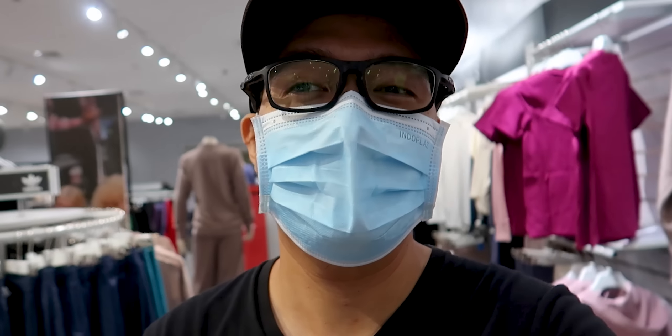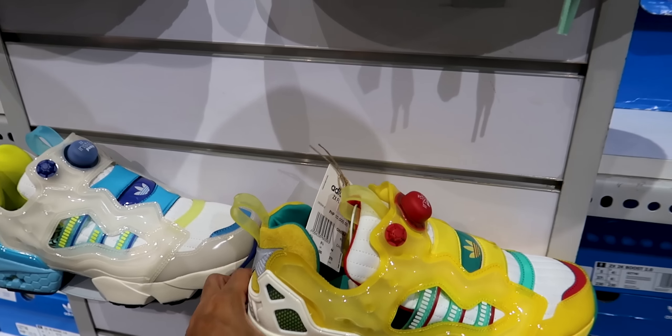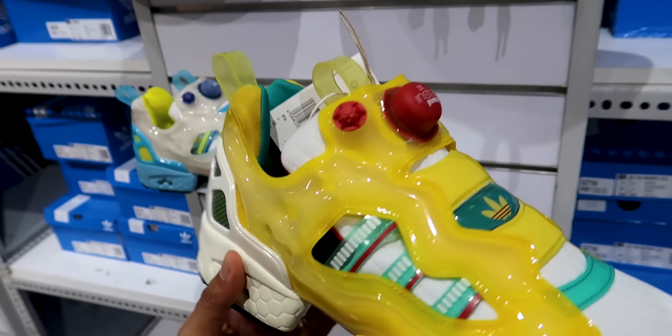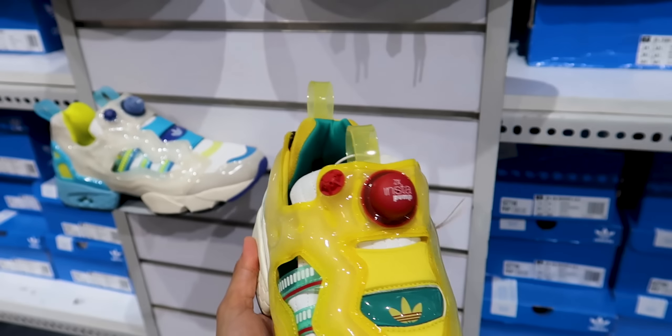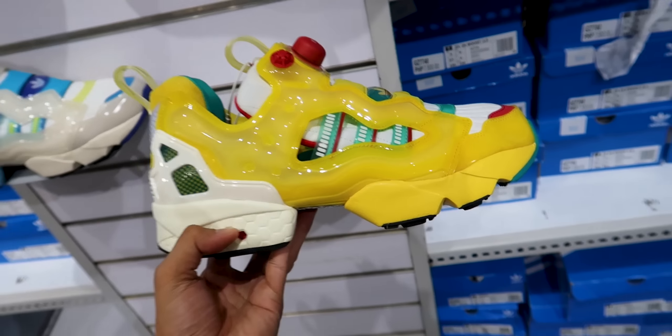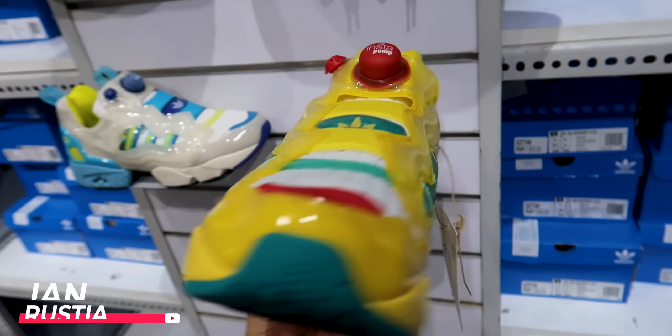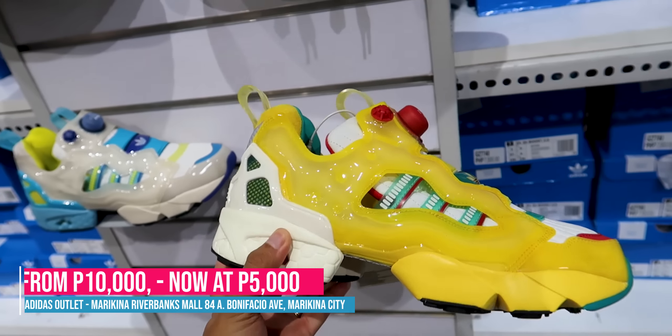Let's check the shoes. Right away we spotted something — the ZX Fury by Adidas. You know the Insta Pump style? There's also the Reebok collab. The design is really cool. This one is 50% off — it was originally 10,000 pesos, but now it's only 5K.